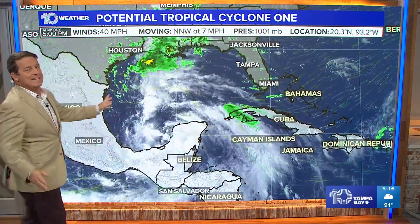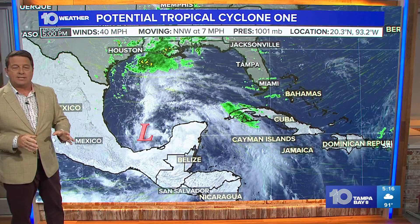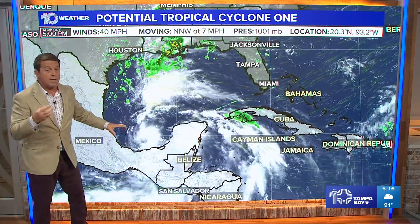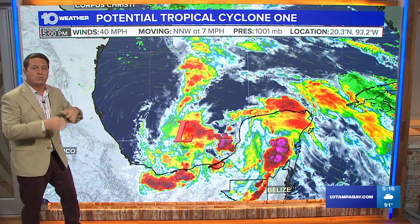Let's talk tropics. This is PTC 1, Potential Tropical Cyclone 1. It's called that because it's not quite organized enough to be a depression or a storm, but they want to go ahead and get a cone on it because it's so close to land, and so that's what they do.